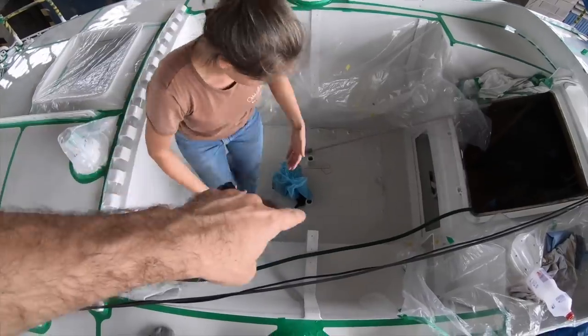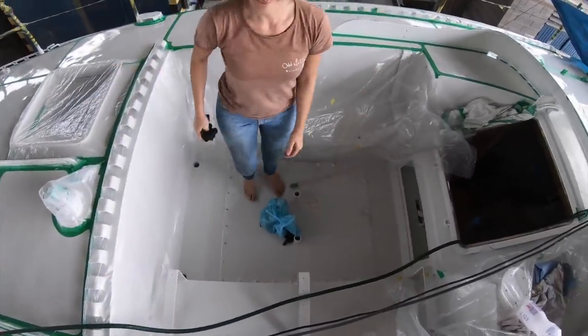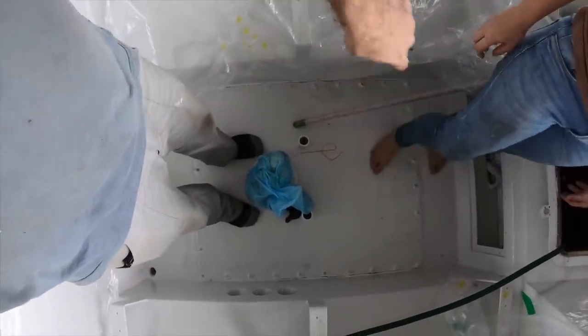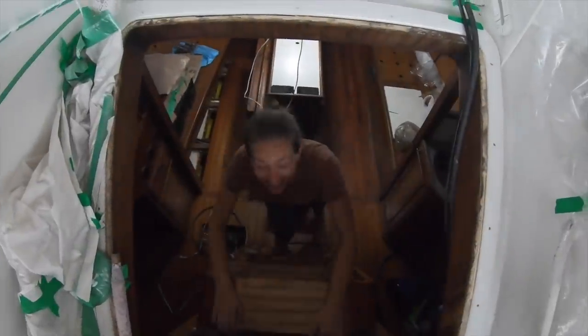By the way, this week we closed the engine hatch yesterday. This is the engine hatch that used to be open because we were painting it. Now we have all the seals back in place. Let's go inside.